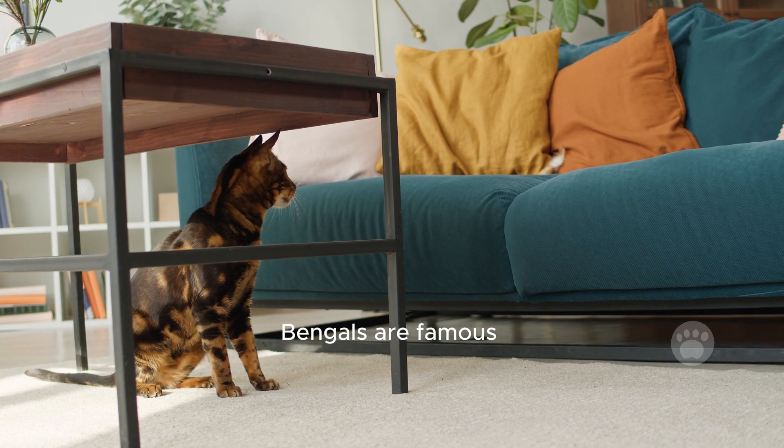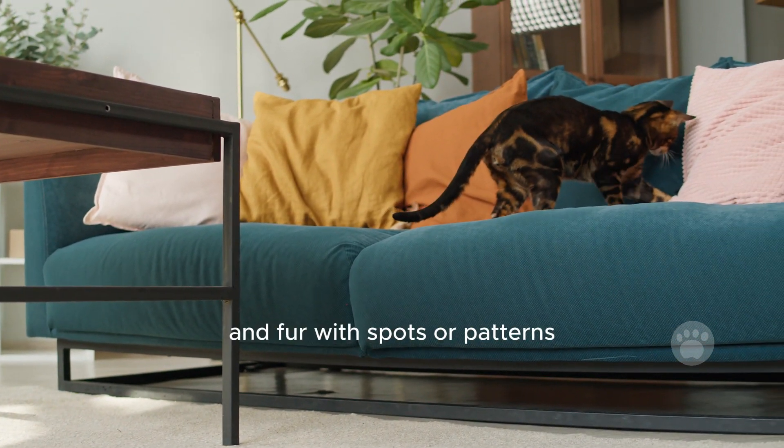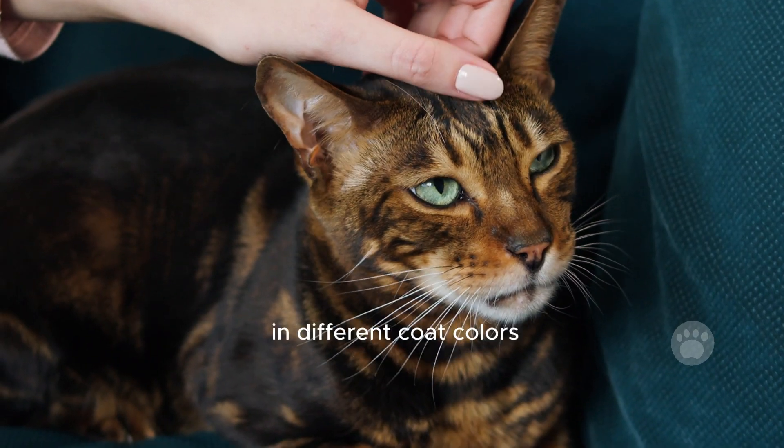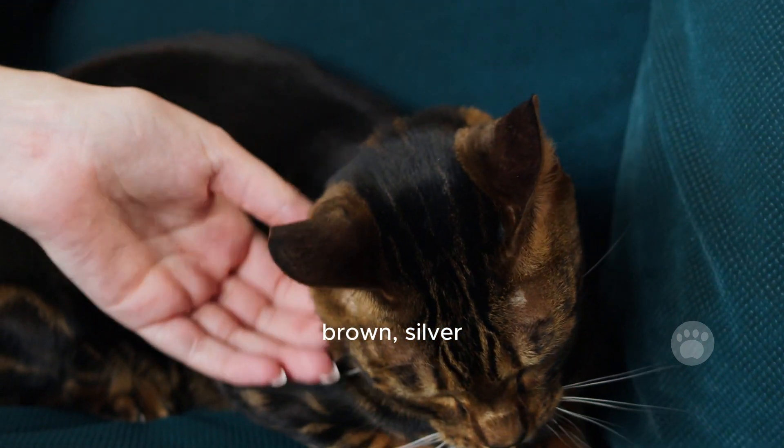Bengals are famous for looking like little wild cats. They have sleek, strong bodies and fur with spots or patterns. You can find them in different coat colors, but the most common ones are snow, brown, silver, and spotted.